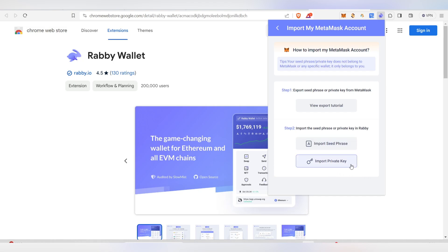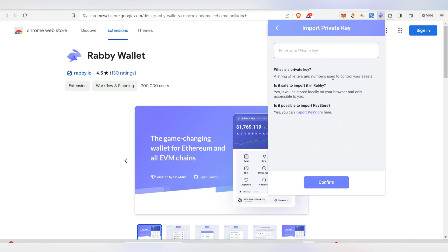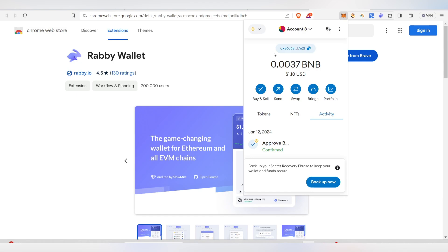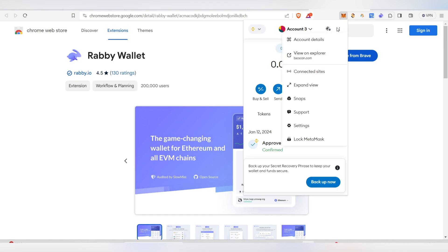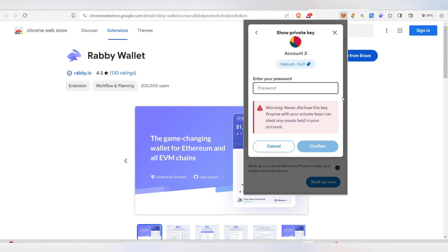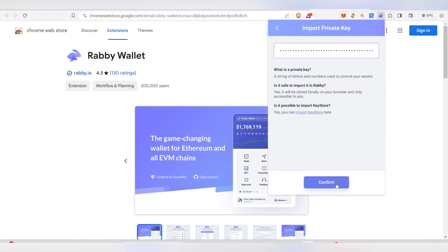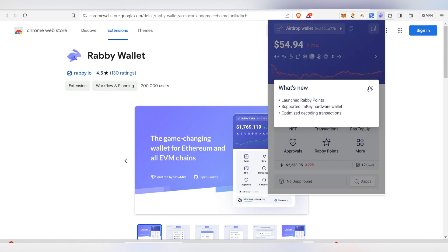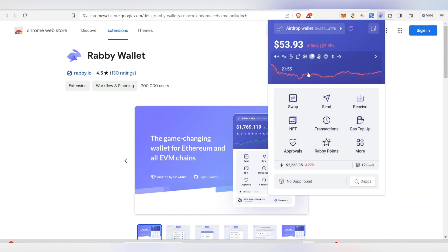First, set your password and click 'Next.' Then you'll see options to import a seed phrase or private key — click 'Import Private Key.' To get your MetaMask private key, click the three dots on your account, then 'Account Details,' then 'Show Private Key.' Copy it and paste it into Rabi Wallet, then click 'Confirm.'